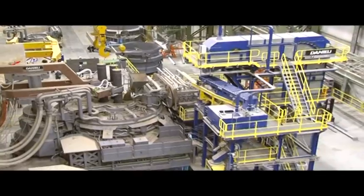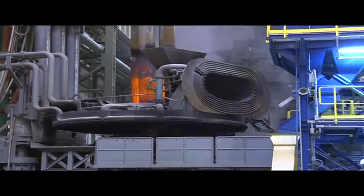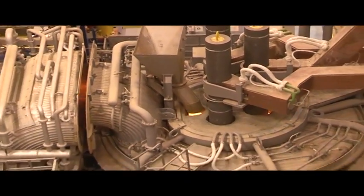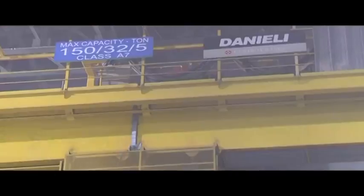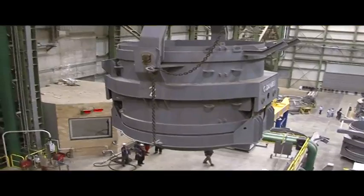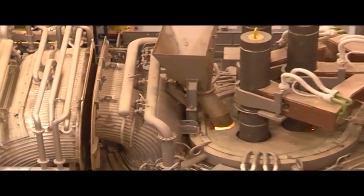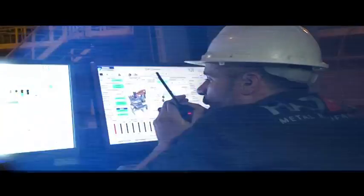Electrical Arc Furnace, E.A.F. Scrap-filled baskets are moved by an overhead crane in order to discharge their contents into the Electrical Arc Furnace, E.A.F. Then begins the process of melting by producing an electrical arc, triple-phased, formed by three electrodes.